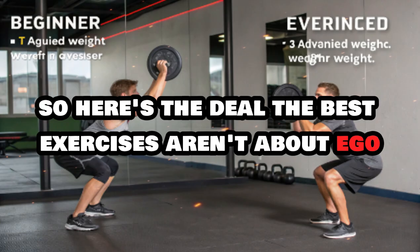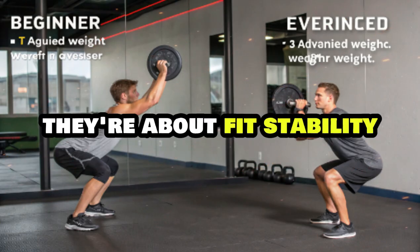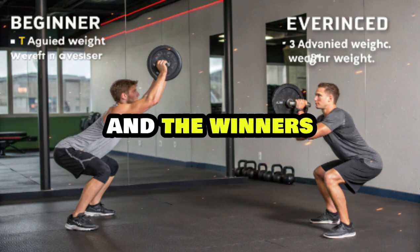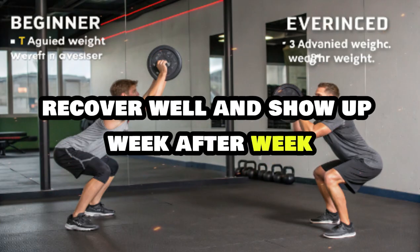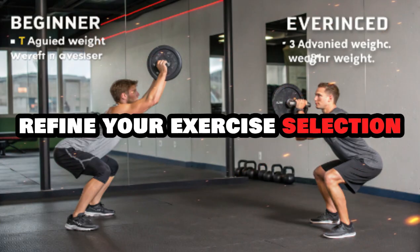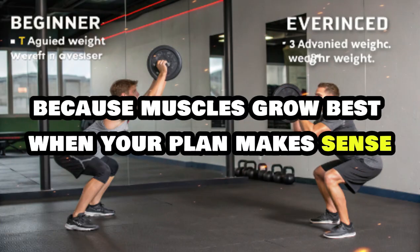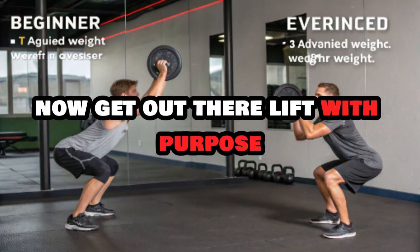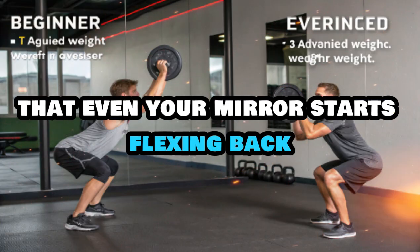The best exercises aren't about ego, complexity, or looking impressive in the gym mirror. They're about fit, stability, range, progression, safety, and sustainability. Muscle growth is a long game, and the winners aren't the ones doing the wildest workouts — they're the ones who master the basics, recover well, and show up week after week. So experiment, listen to your body, refine your exercise selection, and remember: don't just train hard, train smart. Because muscles grow best when your plan makes sense, not just when your veins pop. Now get out there, lift with purpose, and make those gains.